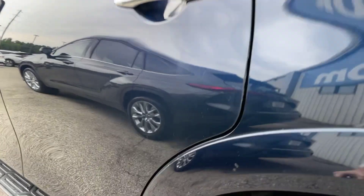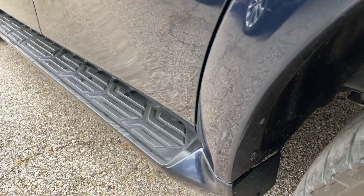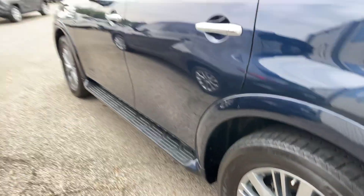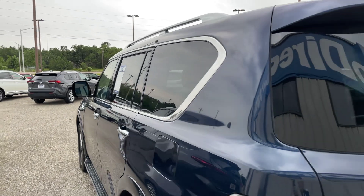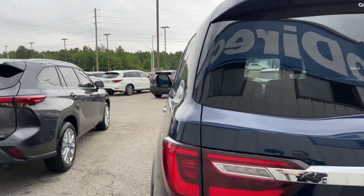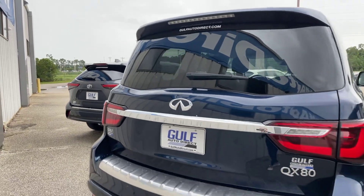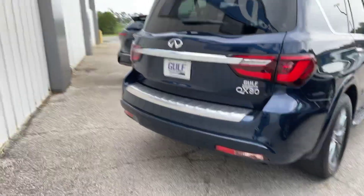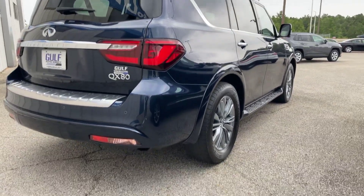Not seeing any dents or anything like that. It looks like there are a couple little spots right here on this wheel well that are a little bit chipped, but not anything bad where the paint has come all the way off. Going ahead and coming around to the back end of the QX80 — once again got our parking sensors right back here.